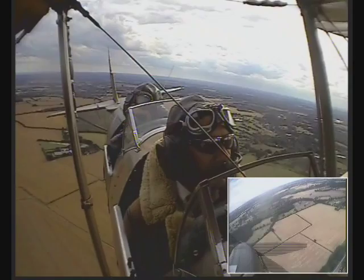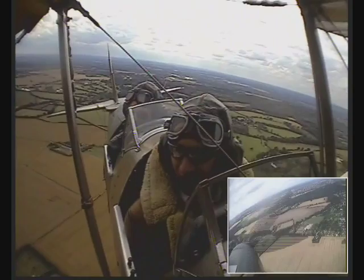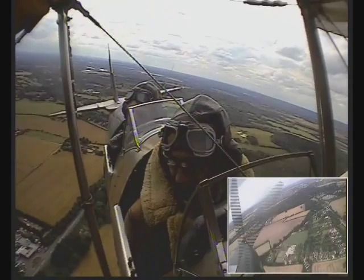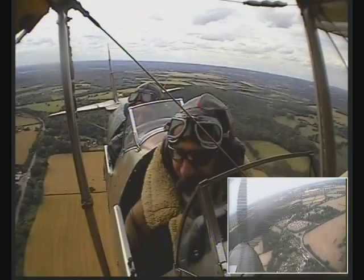How old is this plane? It was built in 1943, and it was used to train pilots during the war. Then it was bought by somebody, taken to France, and used as a glider tug — towing gliders. Eventually somebody bought it back to England and restored it to its original World War II colour scheme.